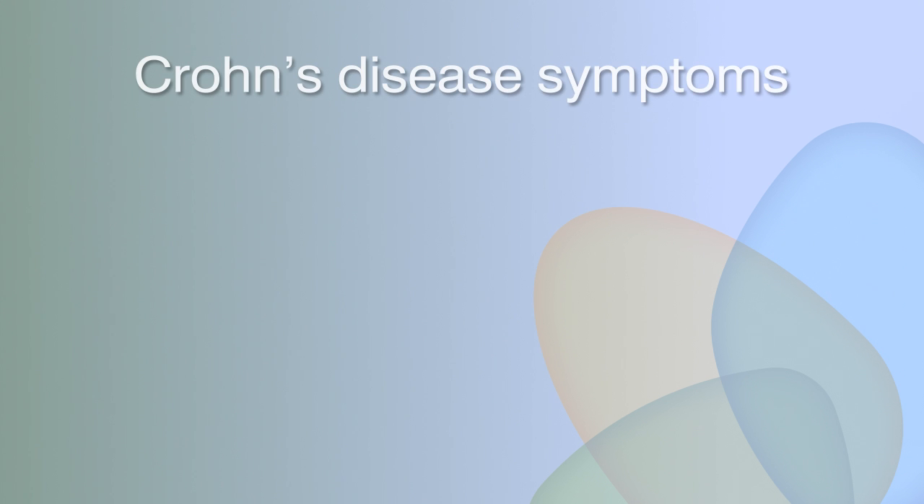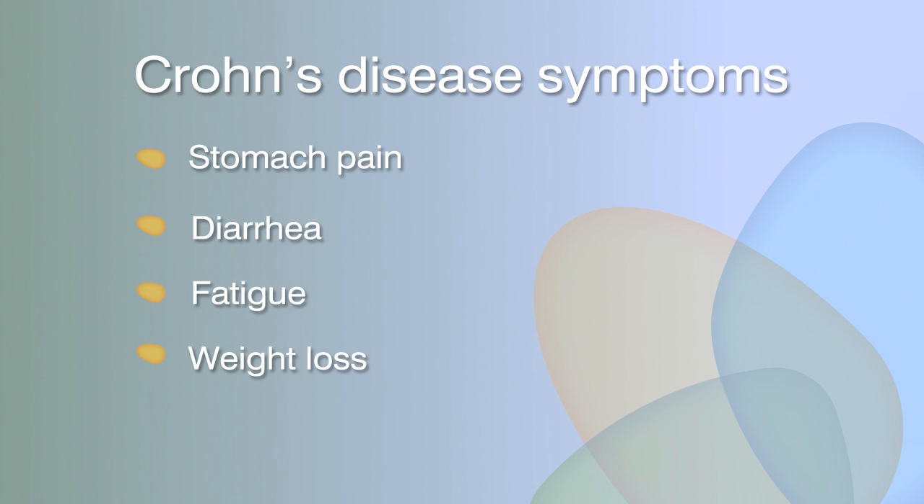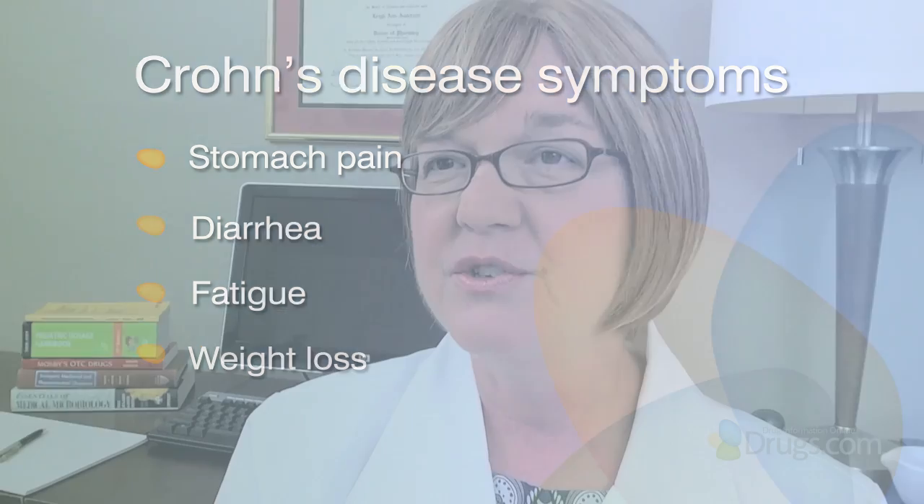Patients with Crohn's disease are seeking relief from symptoms such as stomach pain, diarrhea, fatigue, and weight loss. Placebo-controlled studies with Humira showed that more than 50% of patients saw symptom relief at four weeks of treatment. A significant portion of these patients, over 20 to 30 percent, also went into remission from disease activity, meaning their signs and symptoms of Crohn's disease improved.